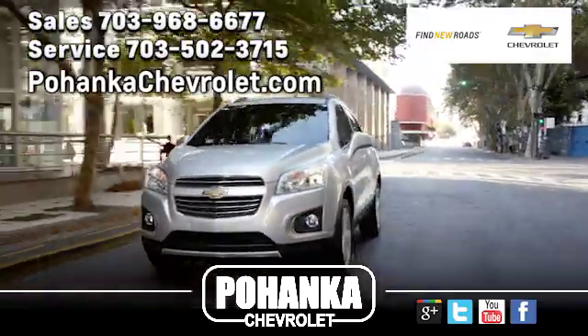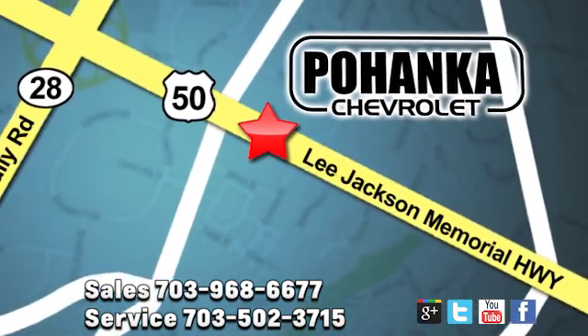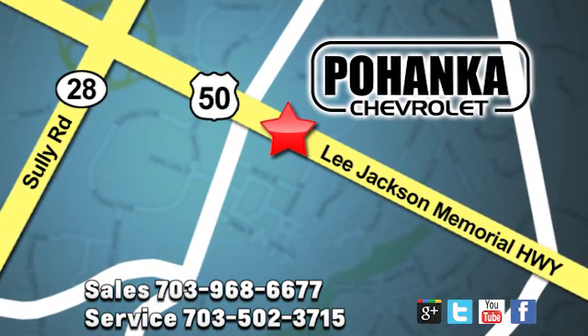Pohenka Chevrolet is a great place to buy a car. We're conveniently located at 13915 Lee Jackson Memorial Highway, Route 50 in Chantilly.